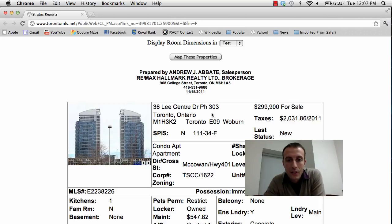The first property is a condo at 36 Lee Centre Drive, penthouse unit 303. The asking price is $299,900. It's a 2 bedroom, 2 bath unit right at Ellesmere and the 401, so you've got access to the Scarborough LRT.